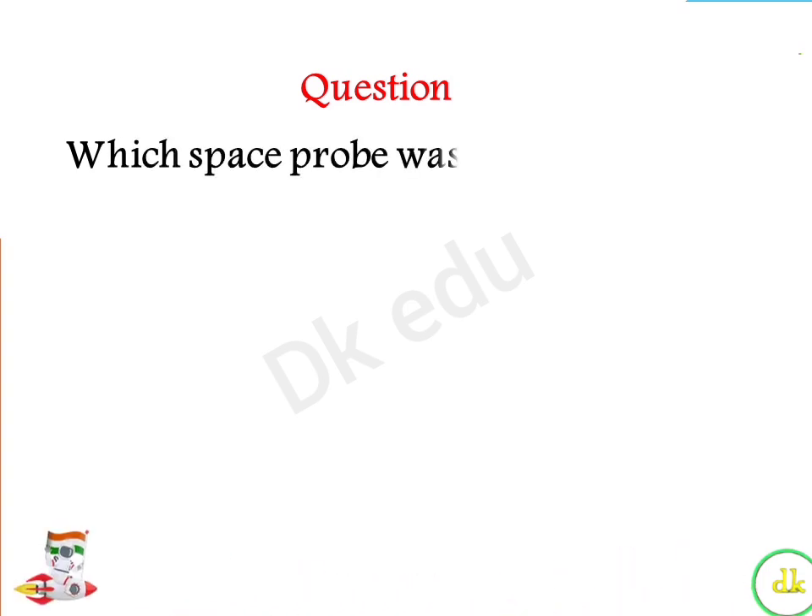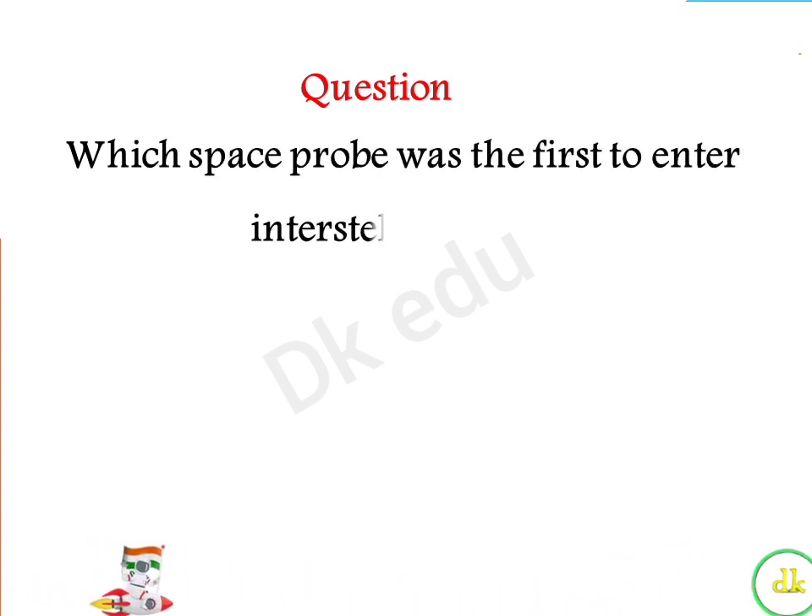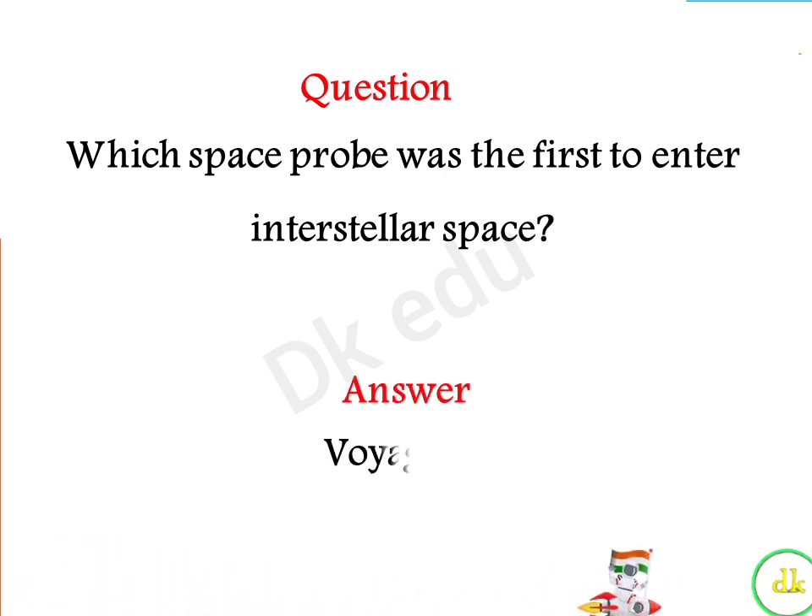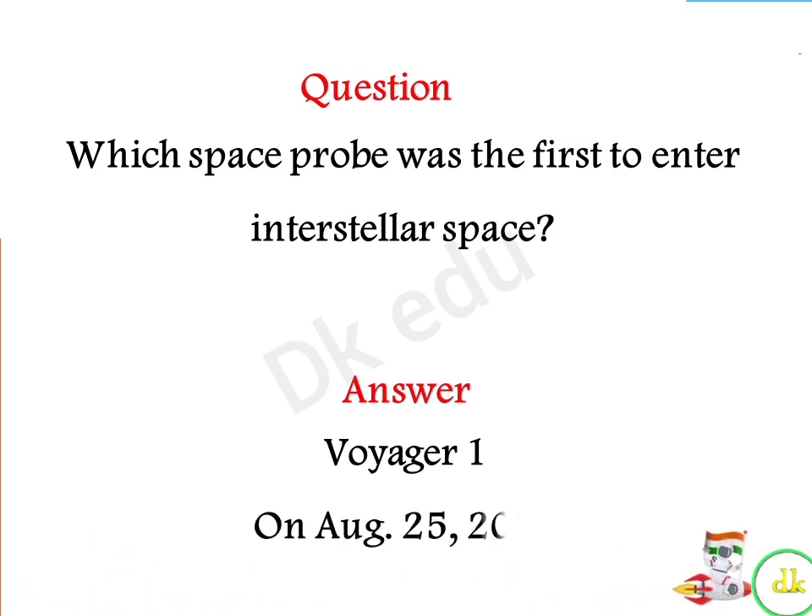Which space probe was the first to enter interstellar space? Answer: Voyager 1, on August 25th, 2012.